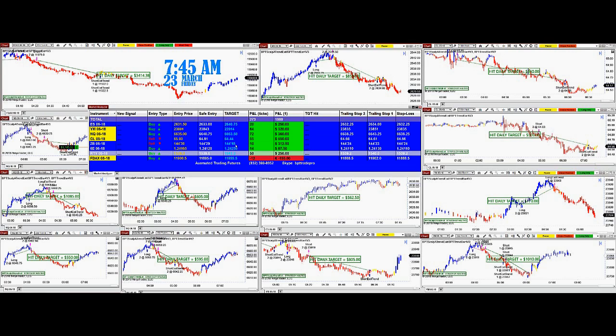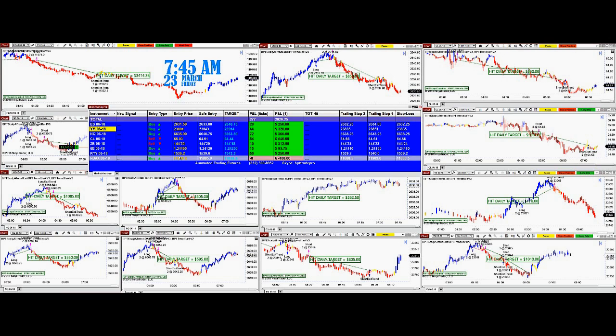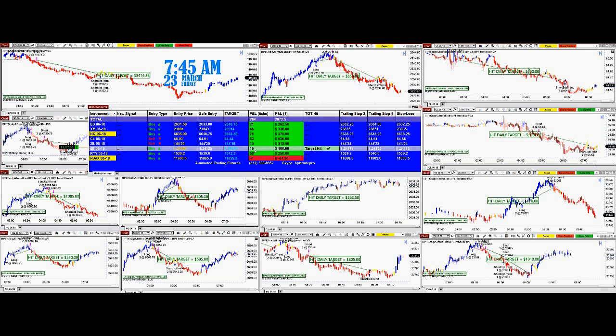Looking at the bond sell position and the ES long position, it seems like we're going to open on the long side. On the Russell, entry at 1536, target 1543. We just hit the target on the 6E — it was only 15-16 ticks, but really nice. Let me pull up the euro dollar chart.